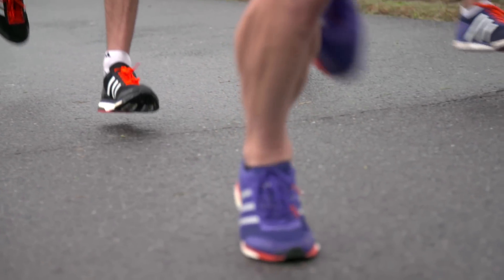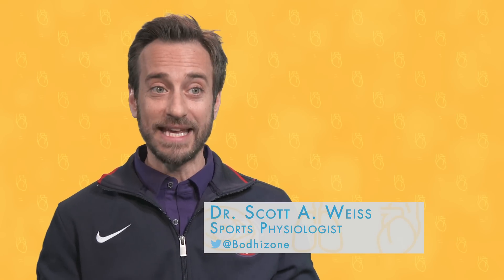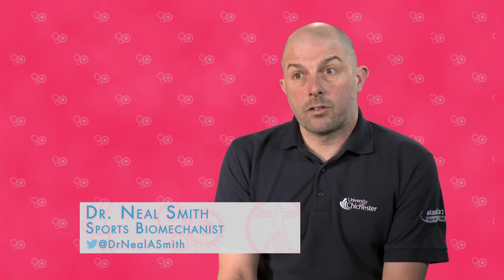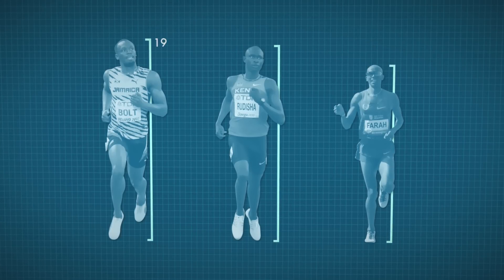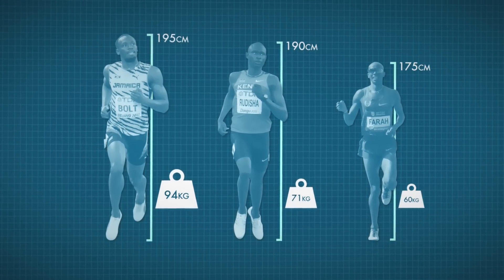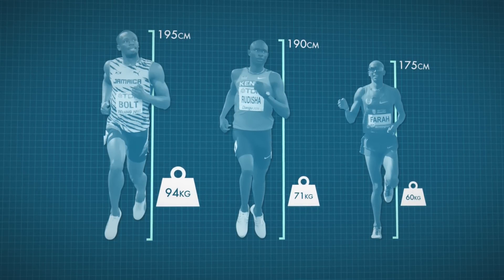In middle distance running you have higher intensity and lower intensity phases — runners might start their race in an aerobic phase but know they have to turn on the sprinting ability at the end. As we move to longer distances, the body shape tends to change quite a lot. Athletes don't look quite as powerful, and there's less muscularity, especially in the upper body — they don't use the arms to drive quite as powerfully as sprinters do.